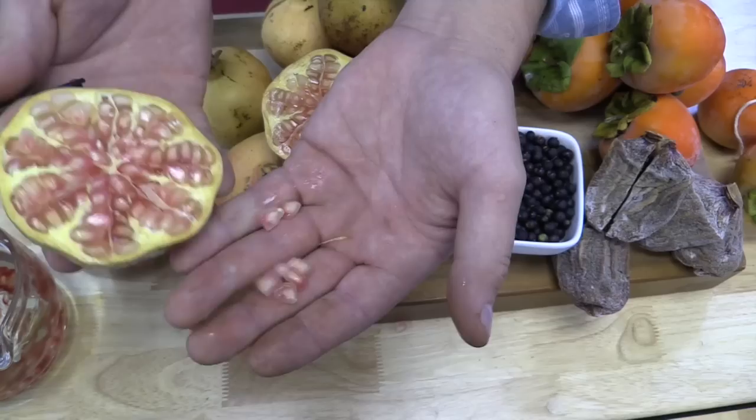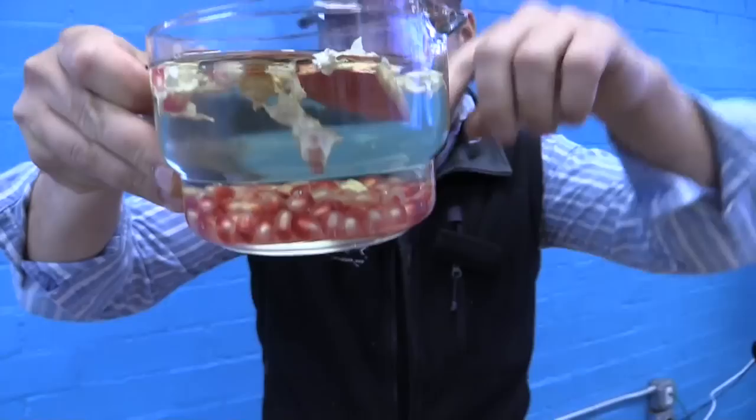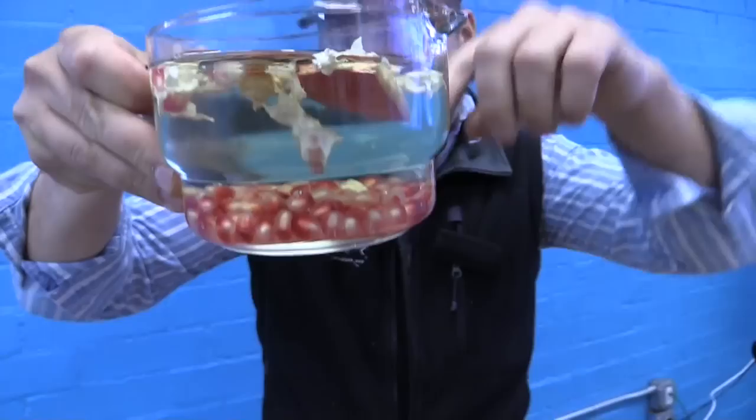Some people will — we actually posted a technique from one of the chefs — banging with the back of a spoon and knocking them out like that. One of my favorite ways is actually breaking it over water. All the beautiful seeds sink to the bottom, and the inedible pulp floats to the top, so you can just skim it, clean it, and it's ready to eat. Thanks for joining — that's what's hot in the cooler this week.